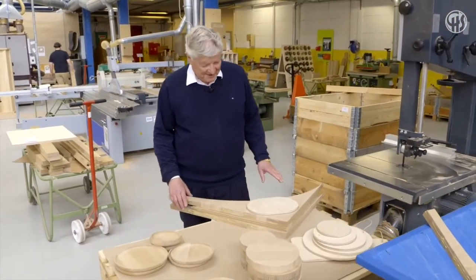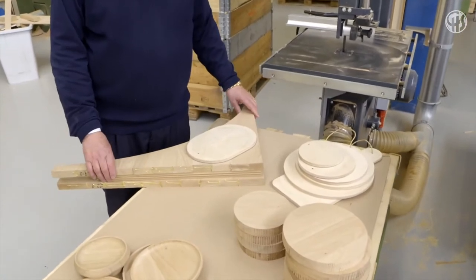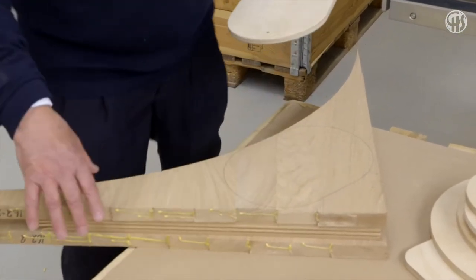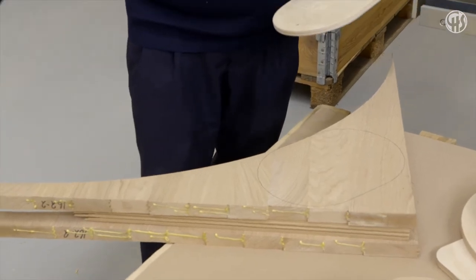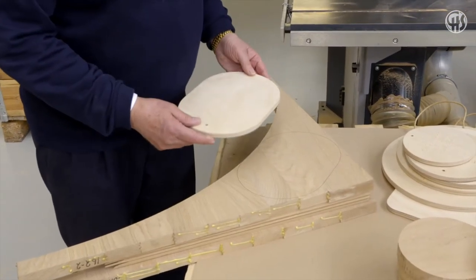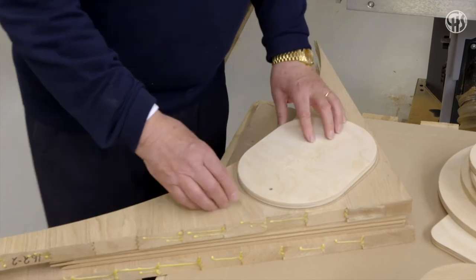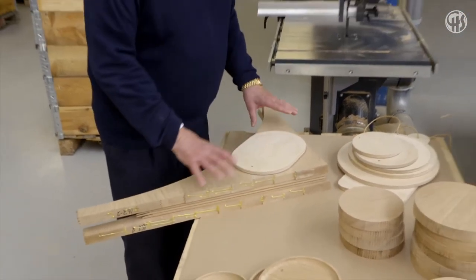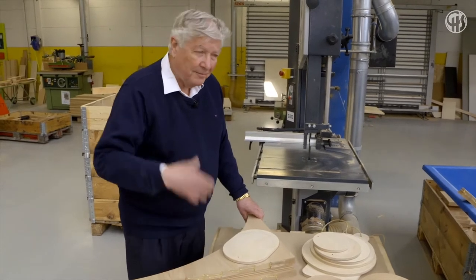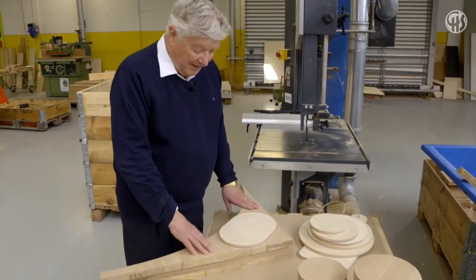I want to show you how we use the off-cuts — the waste — which is also used and not thrown out. We make trays from table tops that have been cut out to round shapes; there are always square pieces left over, and we use those leftovers to make small trays cut from the waste wood. The rest is crushed and used for heating the plant and about 400 houses in the neighborhood of the factory. So nothing is wasted.